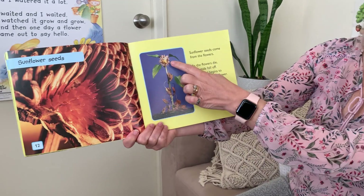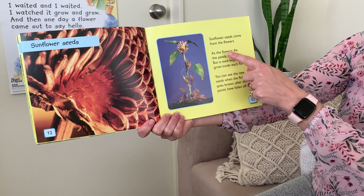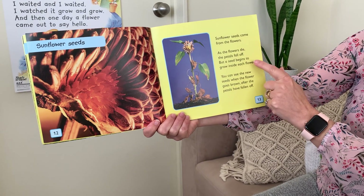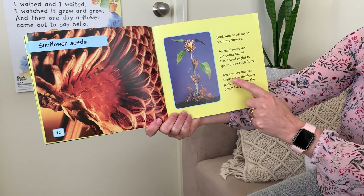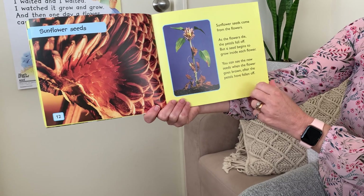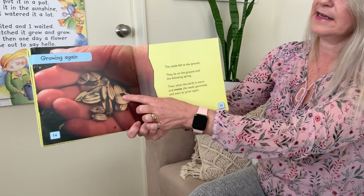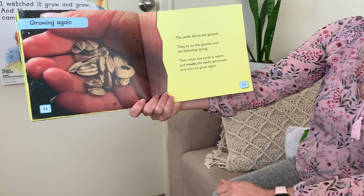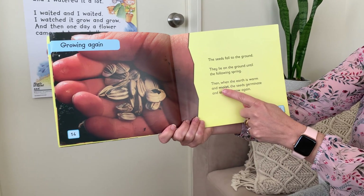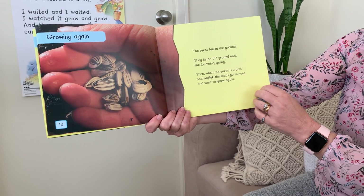This is about the seeds. Look — that one's died off a bit. Some flower seeds come from the flowers. As the flowers die, the petals fall off, but a seed begins to grow inside each flower. You can see the new seeds when the flower goes brown, after the petals have fallen off. There are the seeds. The seeds fall to the ground and lay there until the following spring. Then, when the earth is warm and moist, the seeds germinate and start to grow again.